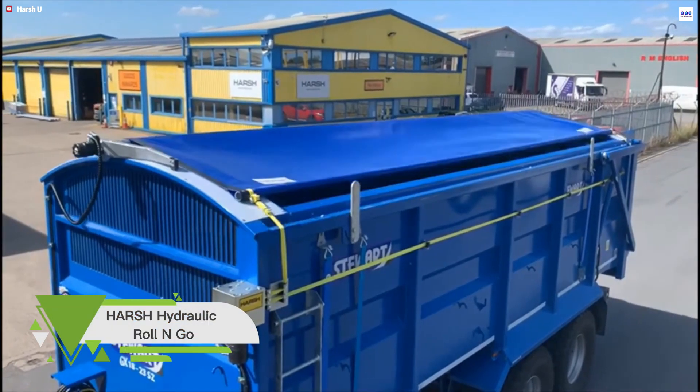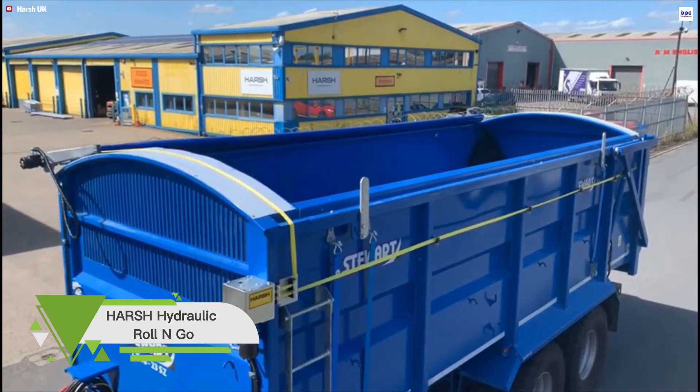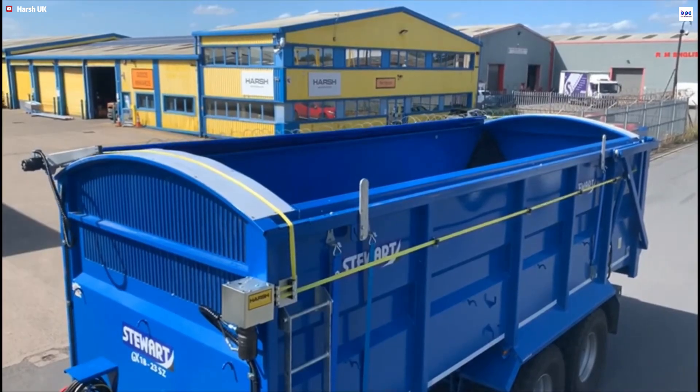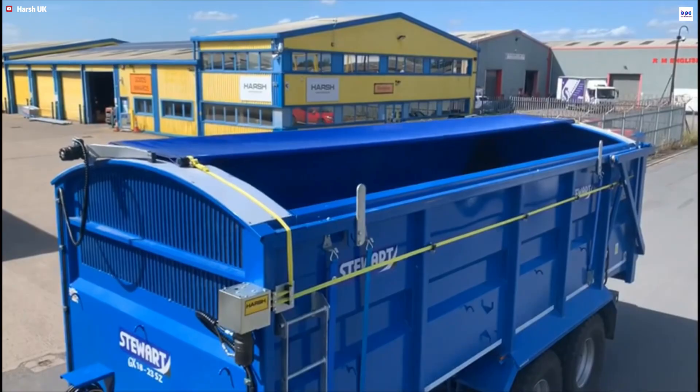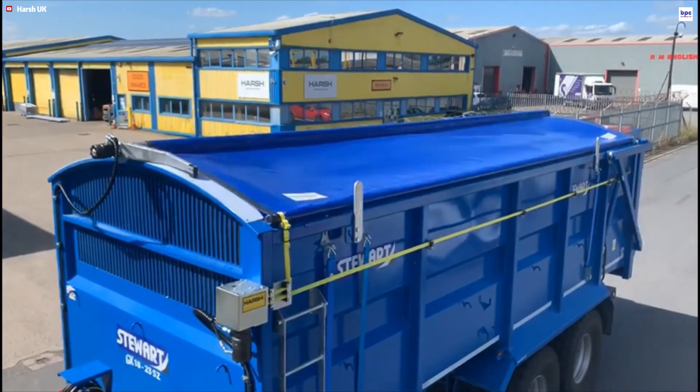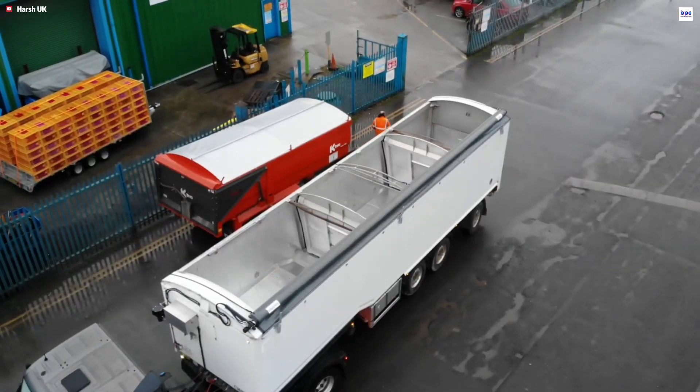The Harsh Hydraulic Roll & Go is a technologically advanced side-to-side rollover sheeting system designed for comprehensive load protection on tippers, trailers, and rigid trucks. This system from Harsh UK Limited delivers a fully sealed cover that secures vulnerable loads — including asphalt, grain, aggregates, and bulk waste — against environmental factors and spillage.